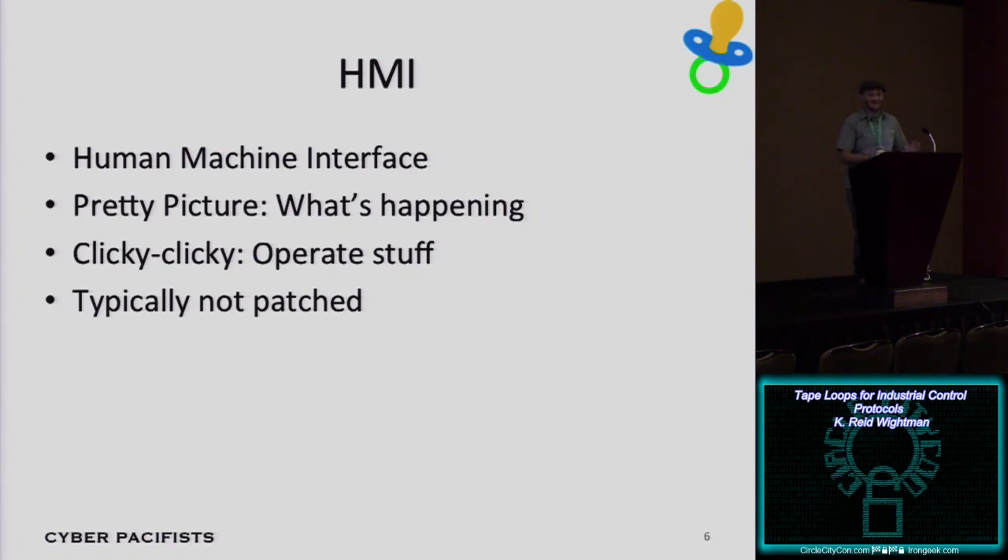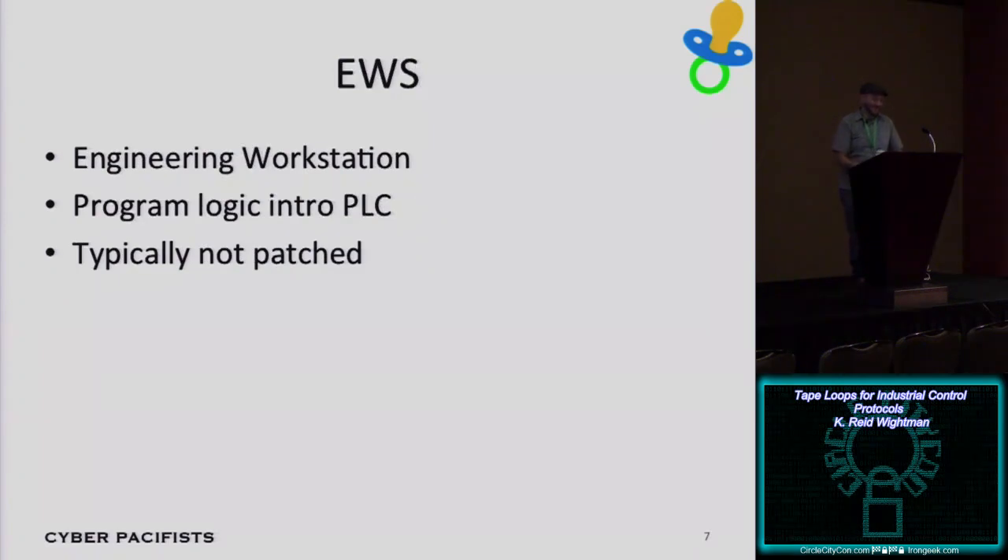Their focus is: protect these systems and prevent them from being talked to by anybody if possible — not so much on hardening the system itself. Another system at this low level is the engineering workstation, used for programming automation commands into a PLC. Usually it's a separate laptop stored on a shelf, only brought out when they need to update a PLC's program. Again, this system isn't usually patched. If you patched it and it stopped working, something went wrong on the plant floor and you're not making widgets — so patching equals risky.